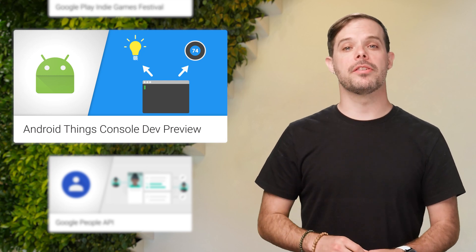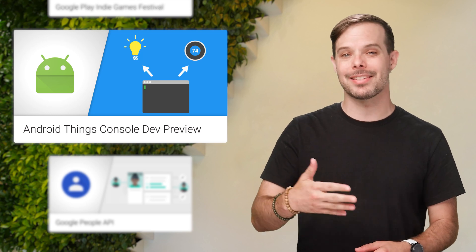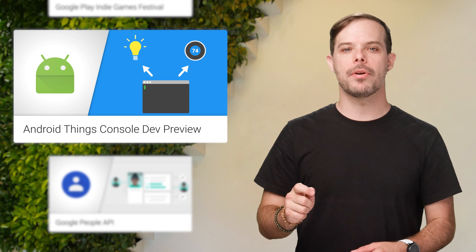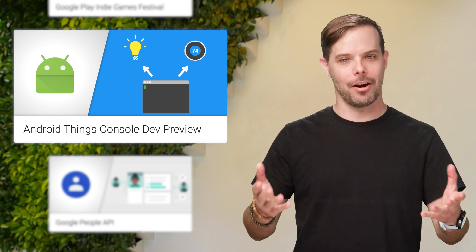We recently launched a developer preview of the Android Things console, which allows you to manage the software running on your fleet of Android Things IoT devices, including creating factory images, as well as updating the operating system and developer-provided APKs. A tour of the console and the features it offers are on the post.